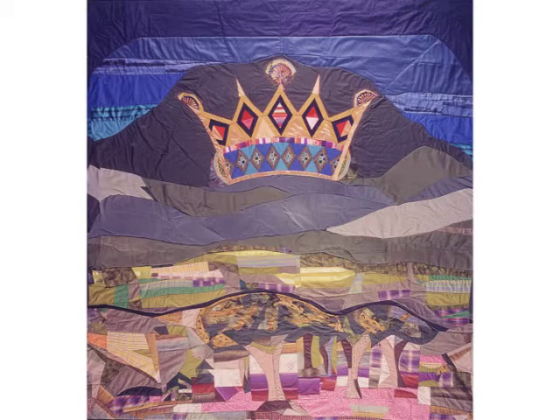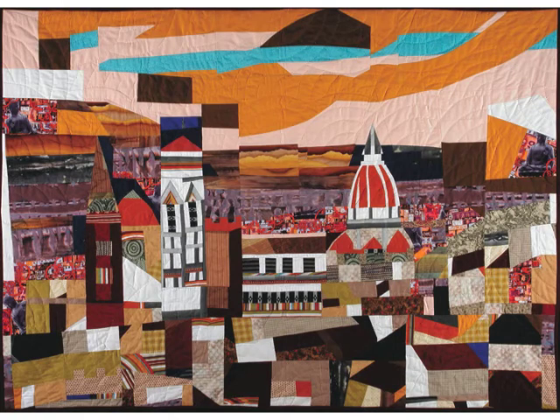I came up with this improvisational patchwork technique to construct these quilts. This image of Florence, Italy is made up of pieces that suggest both parts and wholes. I use a mix of fabrics, including novelty fabrics from a quilt shop. For example, the Buddha prints on each side framing the city.